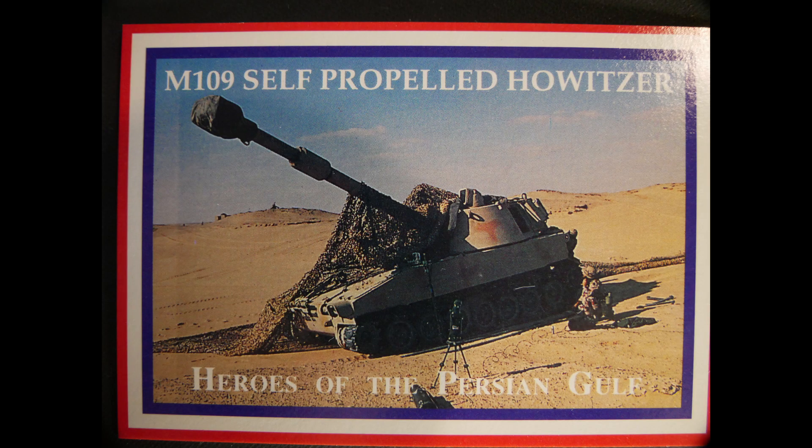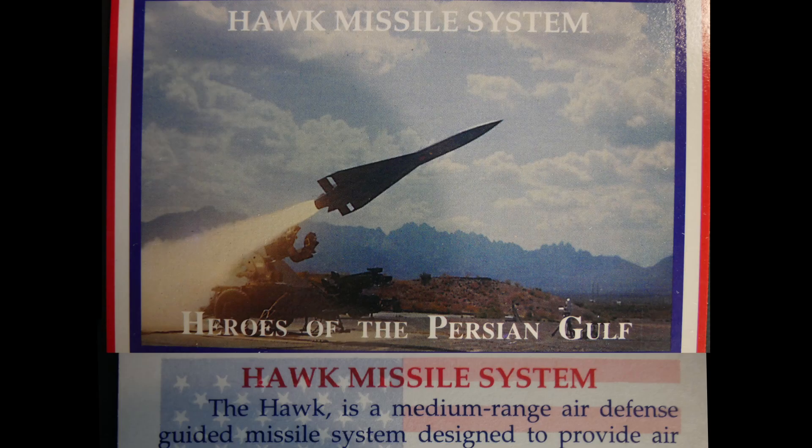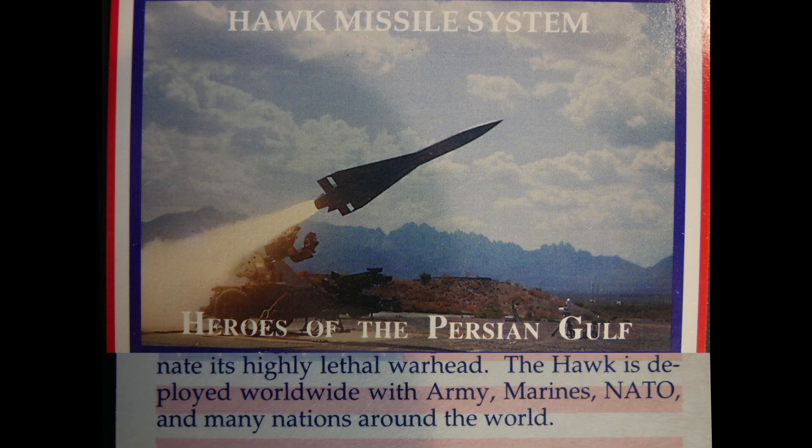The M109 self-propelled howitzer provides organic artillery support. The HAWK is a medium-range air defense guided missile system designed to protect against low to medium altitude air attack. The HAWK missile is guided by reflected radar energy and uses a proximity fuse to detonate its highly lethal warhead. The HAWK is deployed worldwide with the Army, Marines, NATO, and many nations around the world.